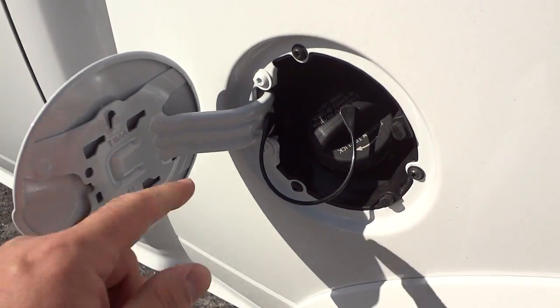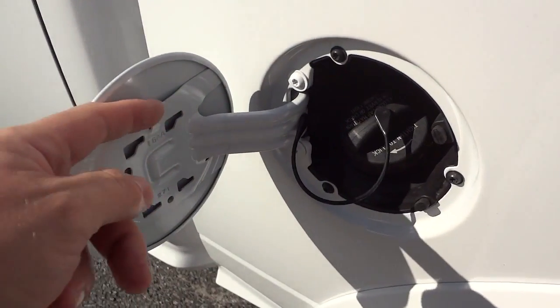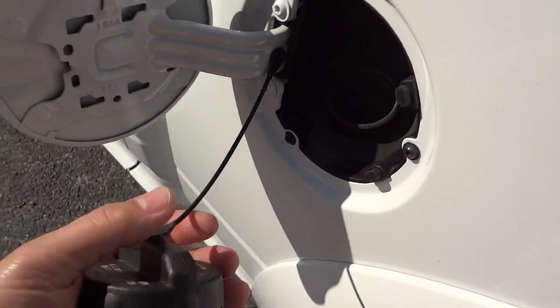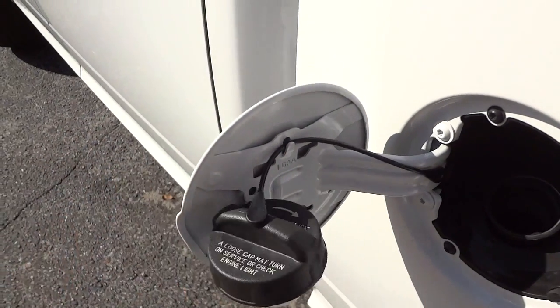There's the fuel cap — it has a little string here, and you can run the string right here so the cap doesn't slap up against your truck.